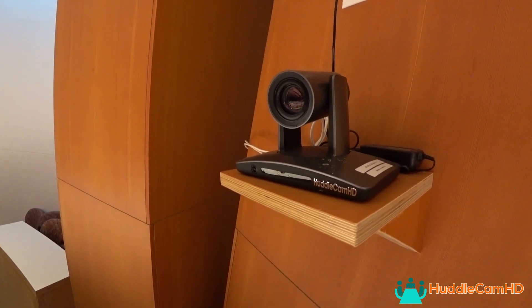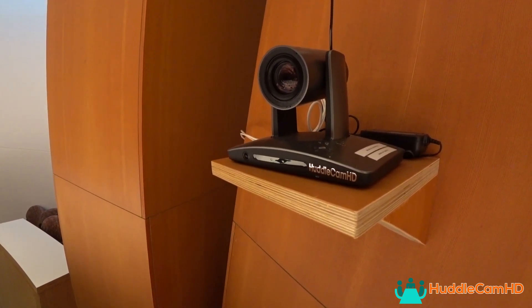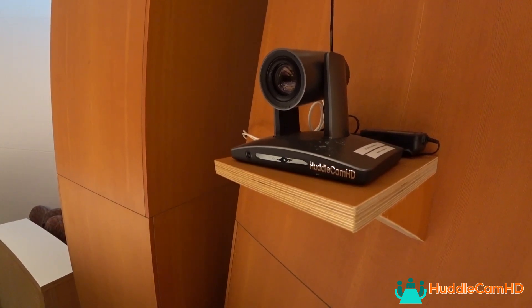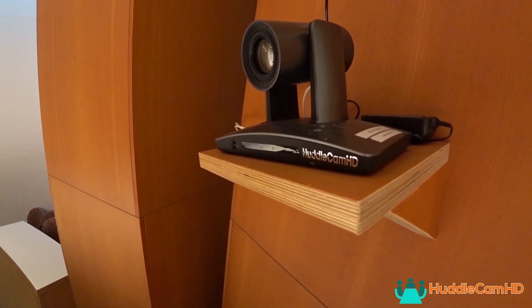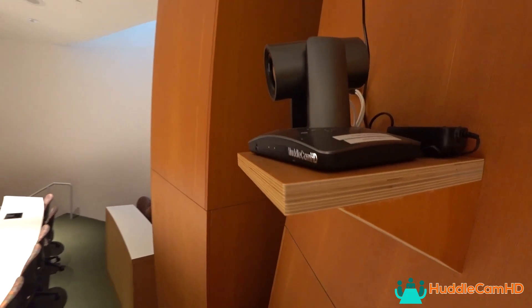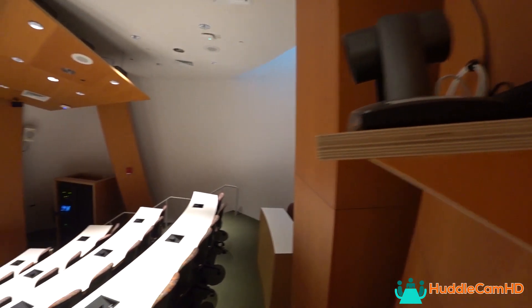Students and teachers have noticed a significant increase in quality with the Auto Tracking cameras versus the manually operated cameras that used to be controlled by student workers. Because the IT team had to budget for a payroll of student camera operators, the SimpleTrack 2 cameras have paid for themselves within the first year of operation. A single IT team member can now manage multiple classrooms and remotely view each classroom as needed.